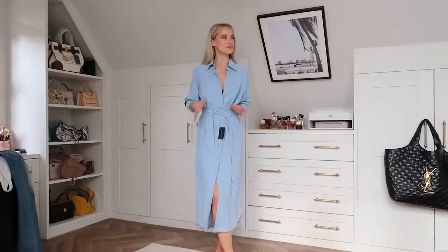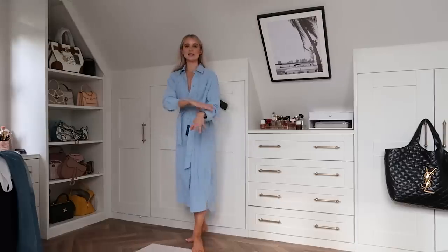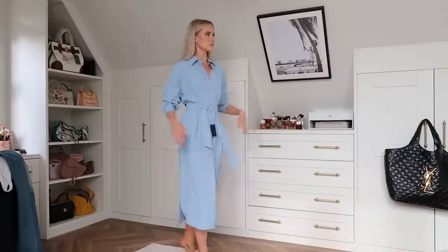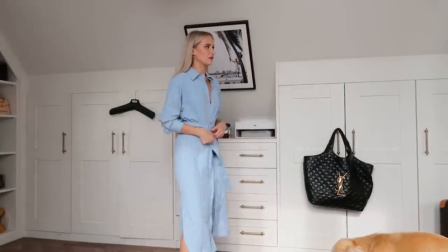As soon as that extra small comes in, I'm getting it - the way it's cut, I love the slit and how it goes longer at the back. It's one of those pieces you'll find yourself pulling out of the wardrobe constantly - with an incredible pair of flat shoes or heels for a night out, you could belt it with a big brown belt. It's beautiful. Absolutely love it.